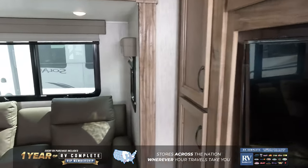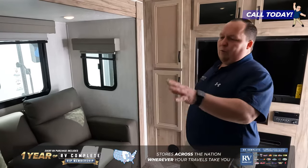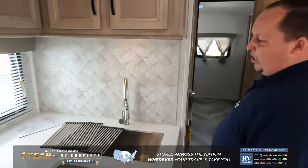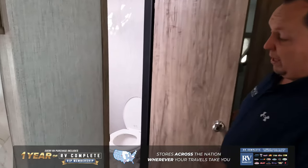There's a stackable washer and dryer in here, which is incredible. Over here in the living room area, it's a little tight, but we have theater seats and a TV entertainment center. There's also a dinette and then the kitchen — a little bit smaller. This unit is more about sleeping people than hosting people.